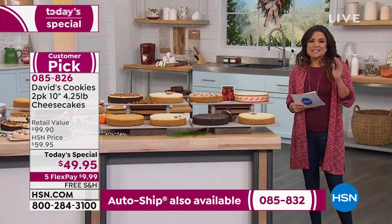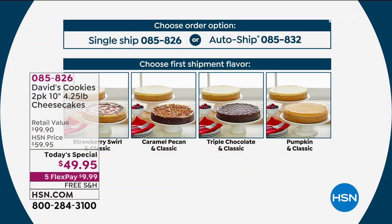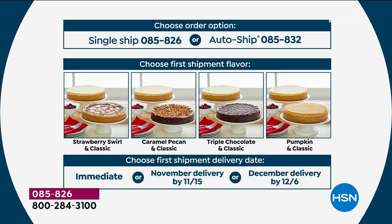Those are your four flavor options. Next, you decide when you want us to send this to you. We can send it right away, we can send it in November so it arrives before Thanksgiving by November 15th, or we can send it in December so it arrives before the holidays by December 6th. For those who want auto-ship, the cool thing is you've locked in our today's special buy-one-get-two price, free shipping and handling, and you get to look forward to different shipments throughout the season.